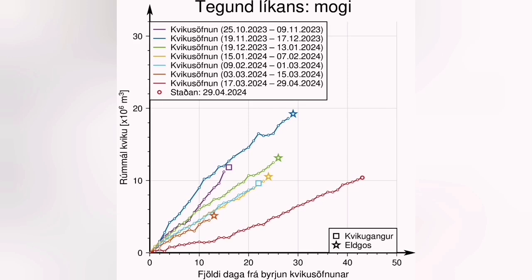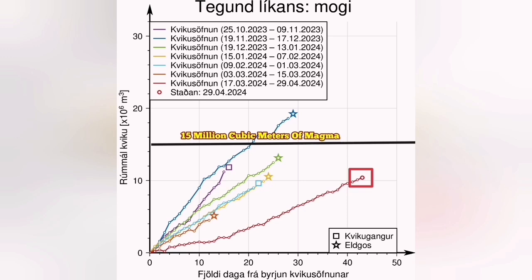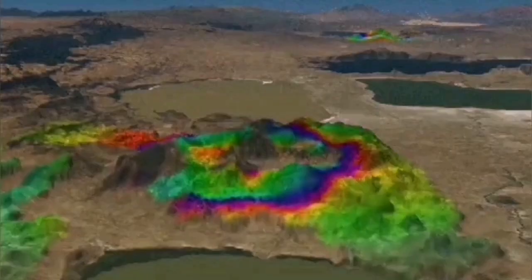Already we have 13 million cubic meters of magma under the Svartsengi waiting to erupt. This is the latest diagram showing the accumulation of magma in the Svartsengi volcanic system. The threshold for us is 15 million cubic meters, and I think in 10 days or two weeks at most we will see a new eruption, either through the existing vent or through a new one.